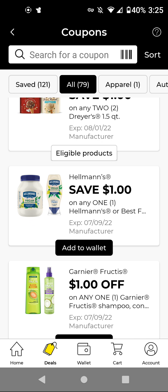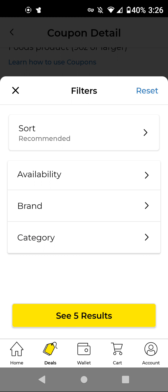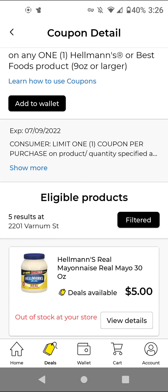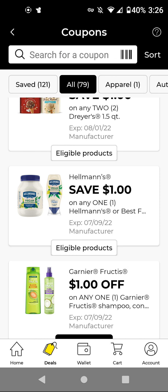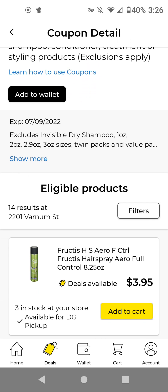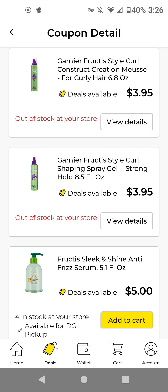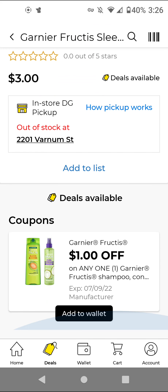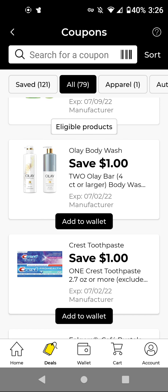The Hellman's Vegan Mayo — it works on regular mayo as well. The cheapest item is $5.00; with this $1 off digital, it'll be $4.00. The Garnier Fructis — these are $3.00; with this $1 off digital, it'll be $2.00. I think the $3 off two we had expired. I'm going to add it because sometimes we get a store coupon, so it could be a better deal. I'll add it and wait for a better deal.